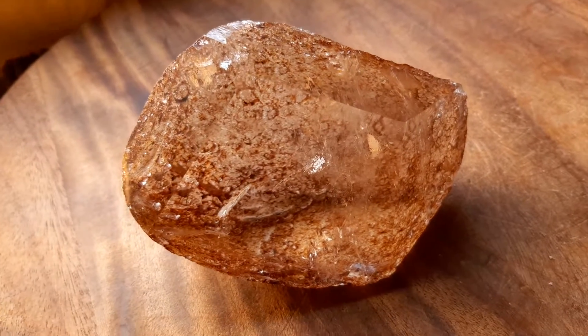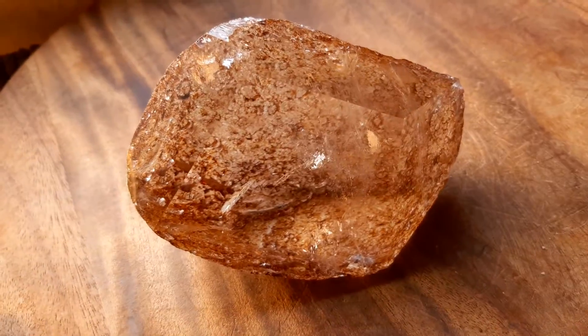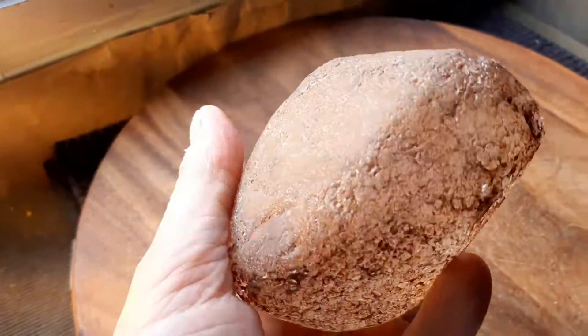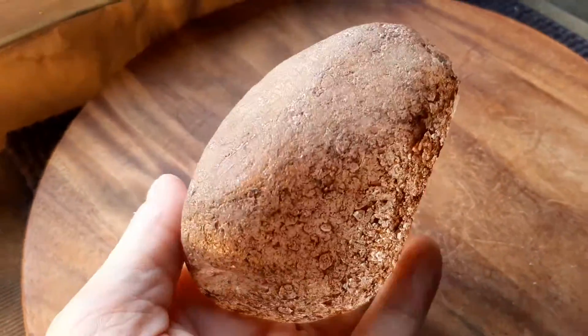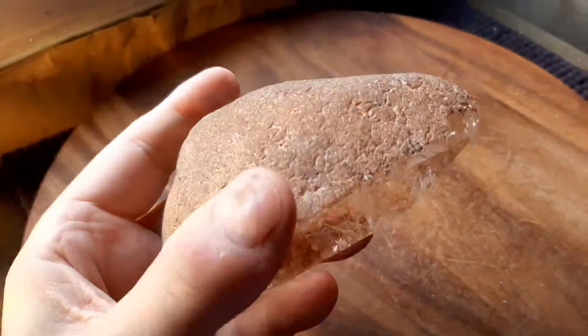This is a large alluvial quartz crystal that's semi-polished. Alluvial means it came out of the water — see how it looks like a tumble stone? It's been in the water for hundreds or thousands of years until it rounded itself off.